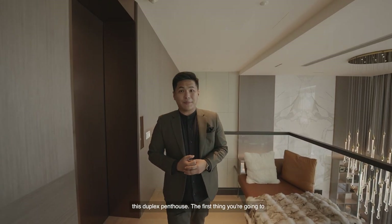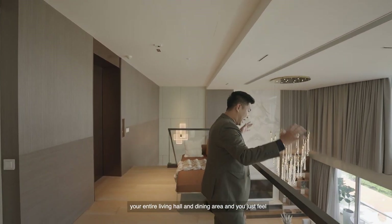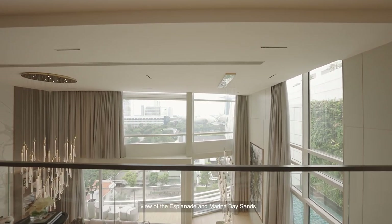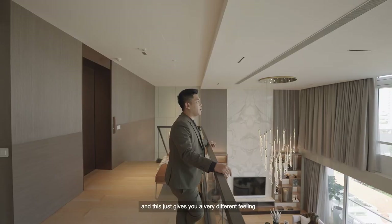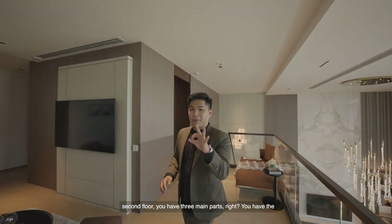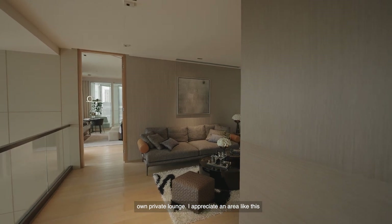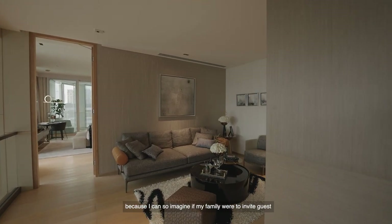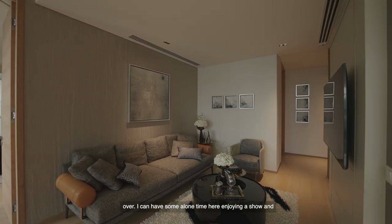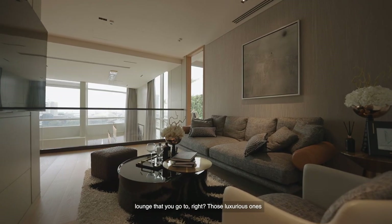Welcome to the upper deck of this duplex penthouse. The first thing you'll notice is that standing here overlooks your entire living hall and dining area — you feel like a king. You have a bird's-eye view of the Esplanade and Marina Bay Sands from a higher vantage point. On the second floor, there are three main parts: the junior master, the master bedroom, and your very own private lounge. I appreciate an area like this because you can have some alone time here enjoying a show — it really looks like one of those luxurious airport lounges, and it's just so beautiful.